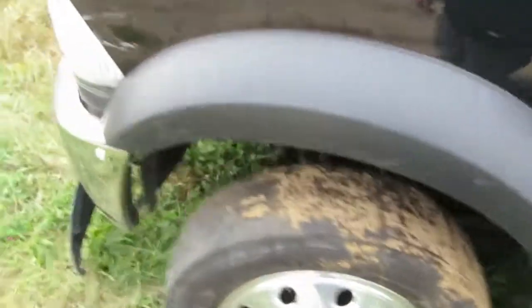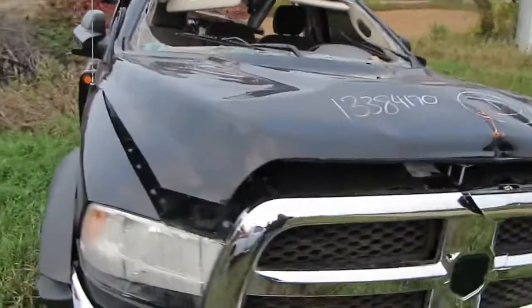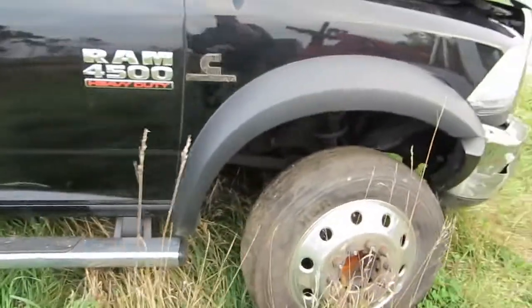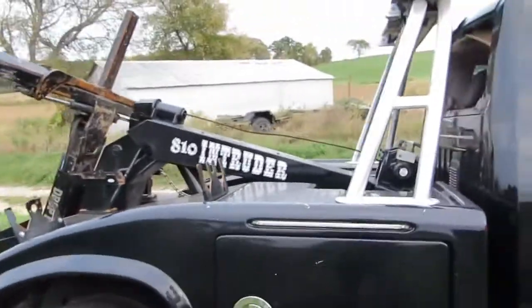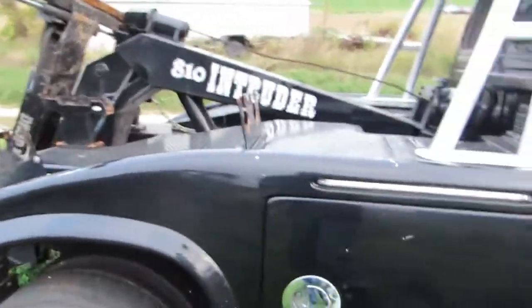The oil drain plug was also pulled out of this truck — we didn't do it, so there's no oil in it whatsoever. It's up to you if you want to repair this truck or part it out. It does have nice aluminum rims and running boards. The wrecker body alone on these things is worth probably around $20,000 in used condition since it's a 2013.